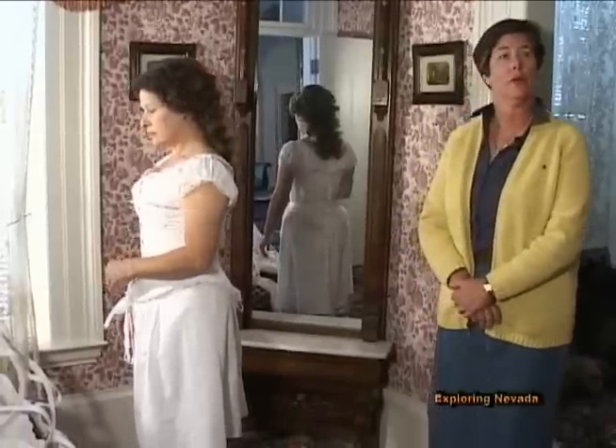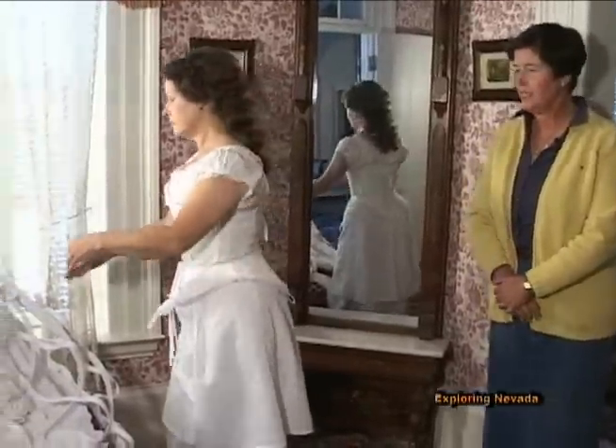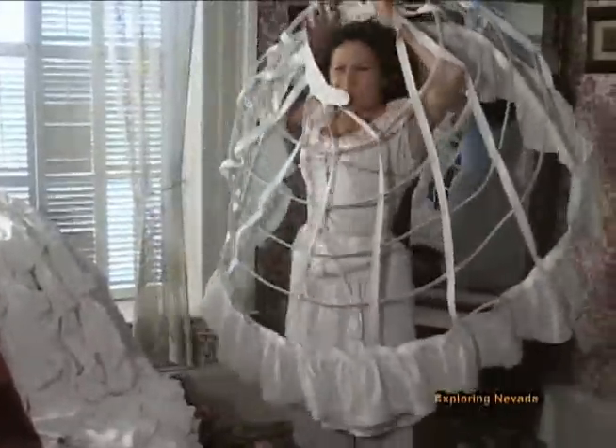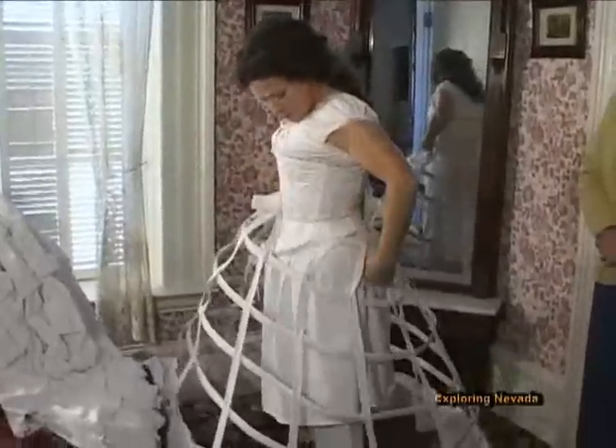Paulette is now ready to put on her hoop skirt, or what was popularly called a crinoline. This device is quite unique — it's a series of concentric hoops attached together with tapes. It literally goes over her head and around her waist.